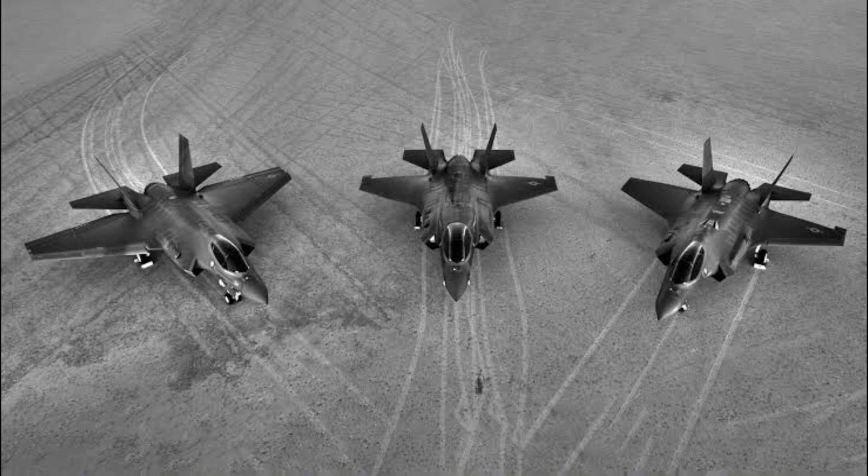The F-35B has no landing hook; the STOVL control instead toggles between normal and vertical flight modes. The F-35B is capable of Mach 1.6, like the F-35A, and can perform vertical or short take-off and landing.